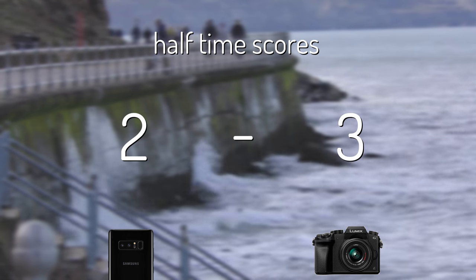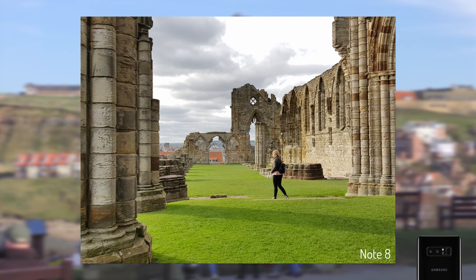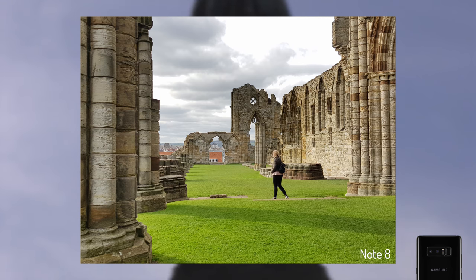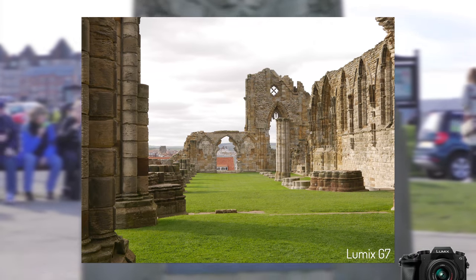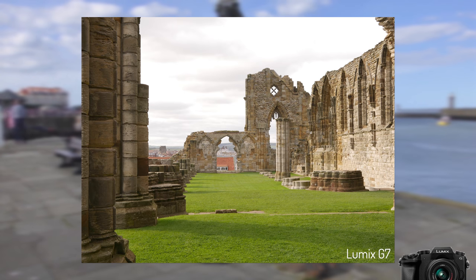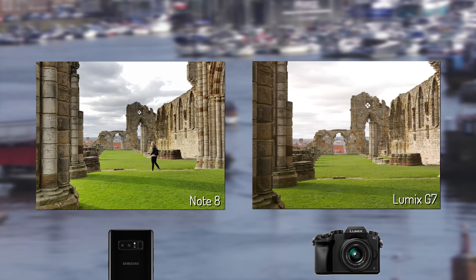After a few head-to-head rounds, the Note 8 is proving a capable shooter but struggles somewhat with accurate colour reproduction. Inside the ruins of Whitby Abbey, the grass is far too fluorescent and the sky has been thoroughly overexposed with seriously crushed whites. However, the stone is almost perfect, retaining detail and accurate colour with no overexposure on the stonework, and the Note 8 has handled the clay roof in the background exceptionally well too. The G7 has perfectly reproduced the grass colour but with slightly less stonework detail — overall a picture-perfect representation of the scene, giving this round to the dedicated DSLR.